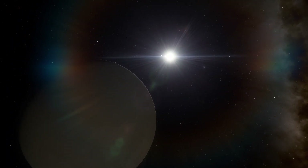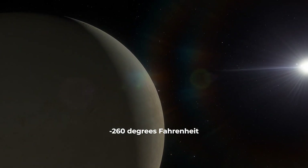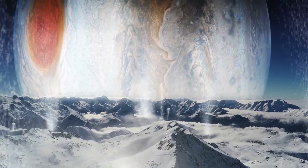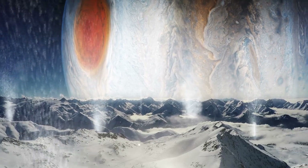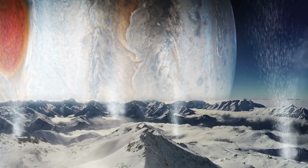Europa is very far from the sun, and the surface temperature never rises above minus 260 degrees Fahrenheit (minus 160 degrees Celsius). But the reason Europa likely hosts an ocean is because it's orbiting Jupiter — the tidal tug and pull causes the icy moon to flex up and down, which heats it up and helps maintain this liquid water ocean beneath an icy shell.